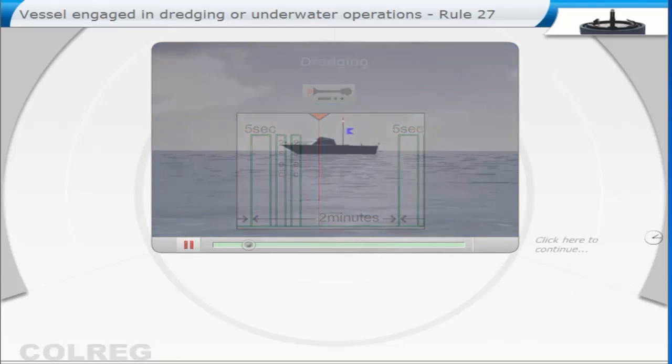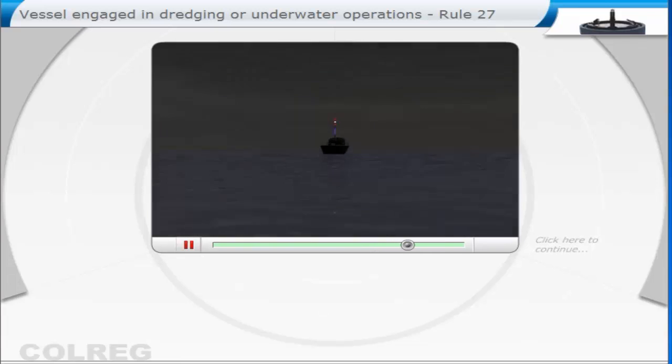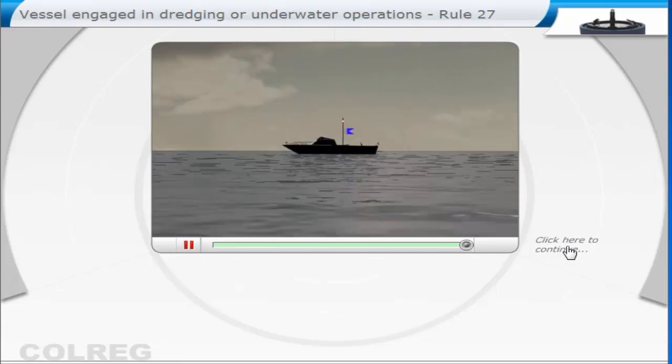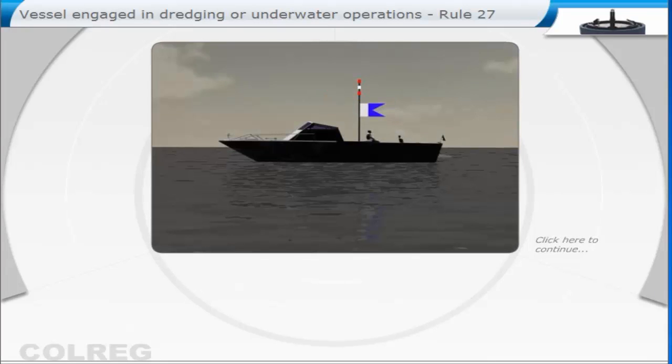A vessel engaged in diving operations: if a vessel engaged in diving operations is not big enough to show lights and shapes according to the rules for vessels engaged in underwater operations, then they may show three all-round lights — red, white, red — in a vertical line where they can best be seen. During the day, a rigid replica of the international code flag A, not less than one metre in height, taking care to ensure its all-round visibility.